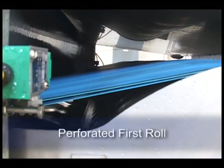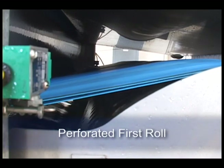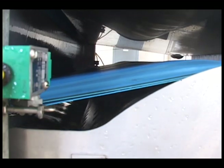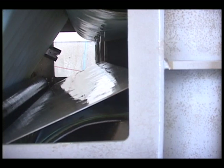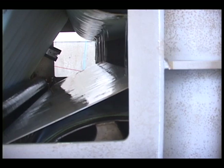A perforated roll lets filtrate exit both sides of the cake. Therefore, the belt press capacity is enhanced. In other belt presses, a perforated roll is usually more expensive and therefore not provided. BDP's model DDP includes a perforated first roll.